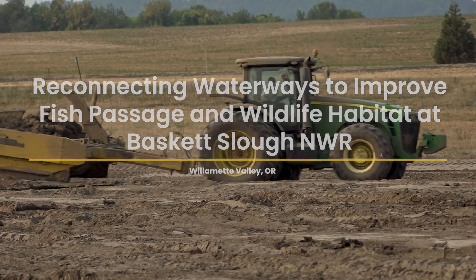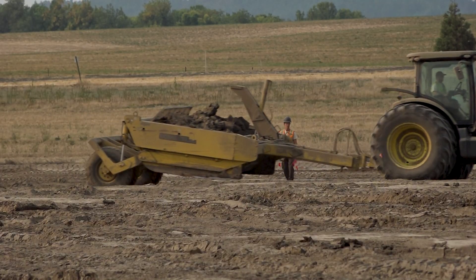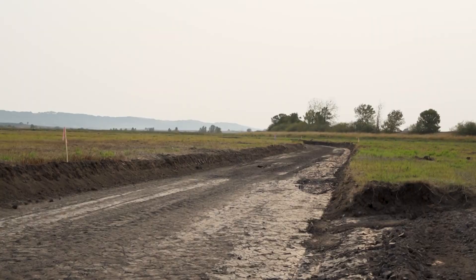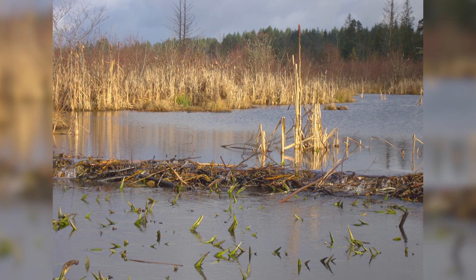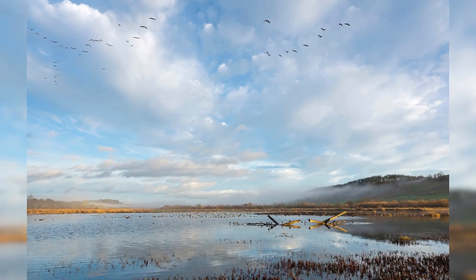This project is phase two of a three to four phase project that the refuge is taking on over a 10-year period. We did the first project in 2021. The ultimate goal is to have a free-flowing stream running through about five miles of Basket Slough that's completely fish passable, has native riparian forests, beavers move in and start utilizing this forest, create dams, and that makes the wetland and stream habitat more complex and more valuable to juvenile salmonids and a whole host of native aquatic species.